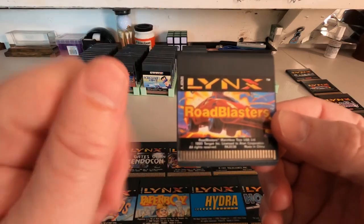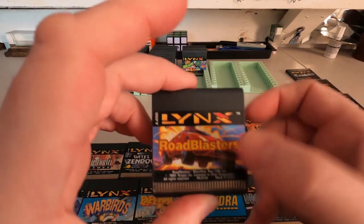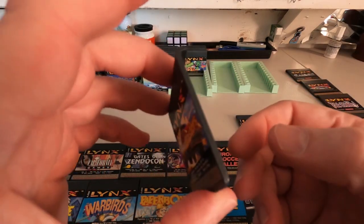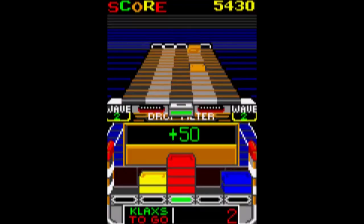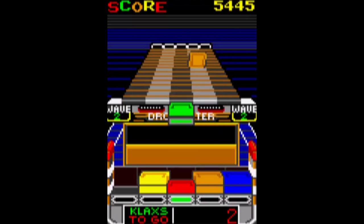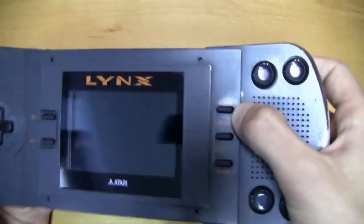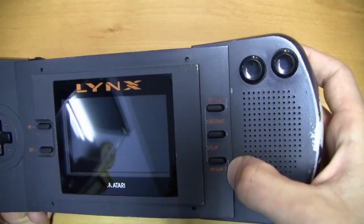The Lynx was also way ahead of its time when it came to the hardware. For example, the games came on little cards, similar to what we now see with the Nintendo Switch. Games could also be programmed to be played horizontally or vertically, something that some developers took full advantage of.